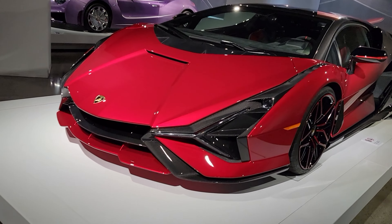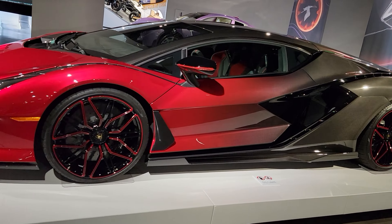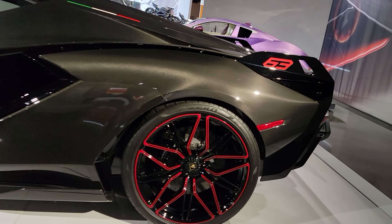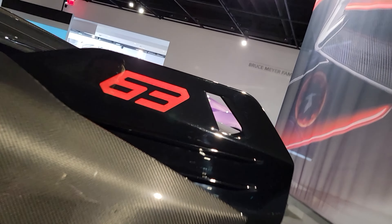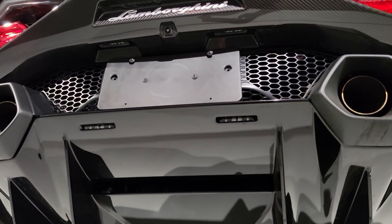This is a 2021 Lamborghini Sian FKP37. She has a 6.5 liter V12 plus two electric motors with a horsepower of 808. Top speed 221 miles per hour and 0 to 62 in 2.8 seconds. There are only 19 Roadsters built and 63 Coupes. The price — $3 million.